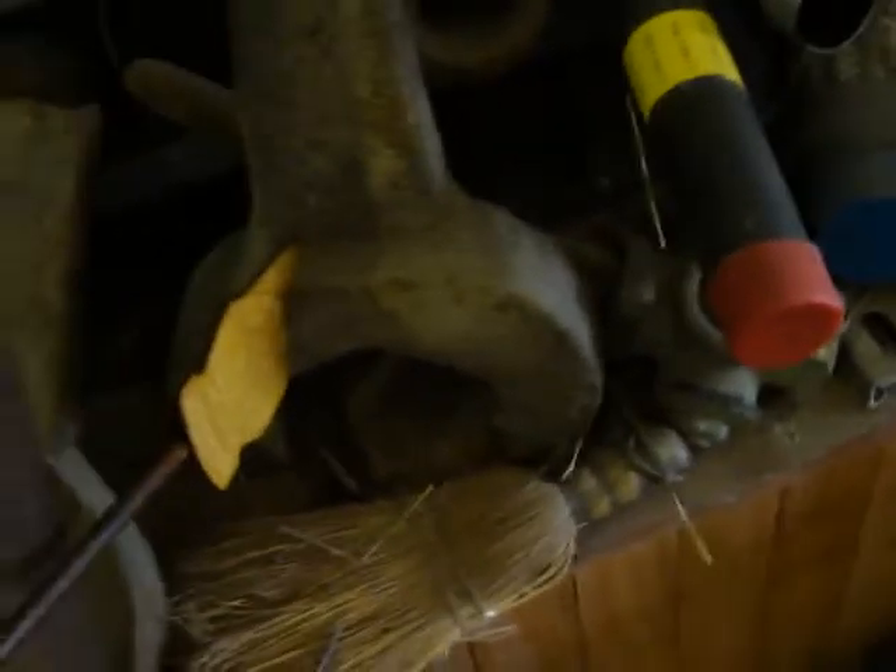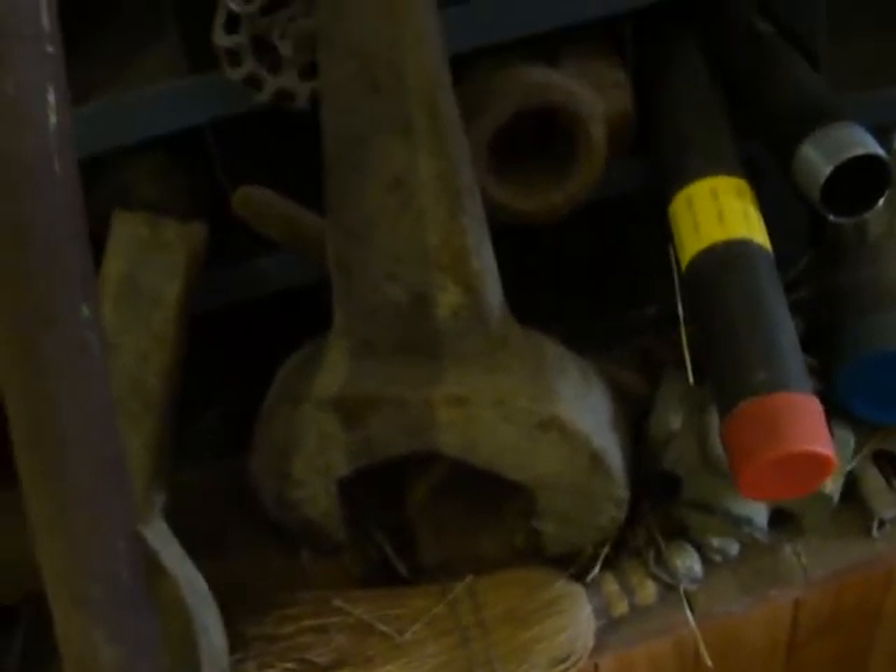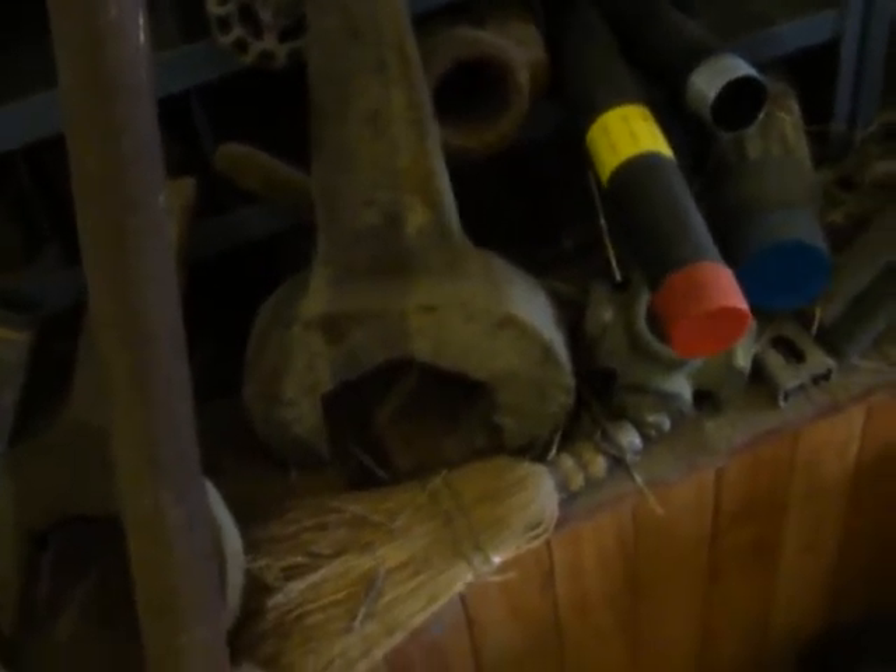I found some forged wrenches at the Freeport engine show, Freeport, Illinois.